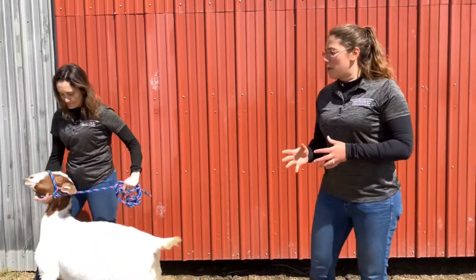In the next video we're going to show you what a different goat of a different body condition score looks like.